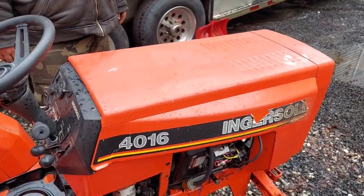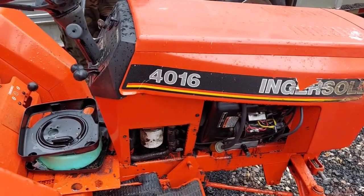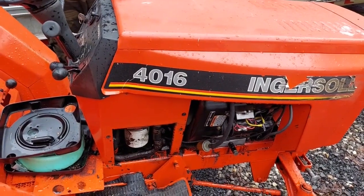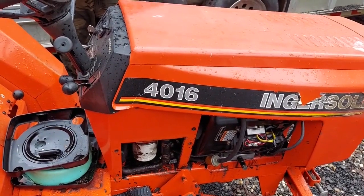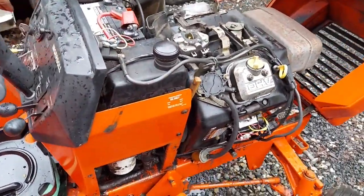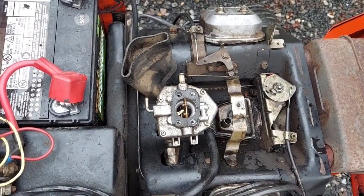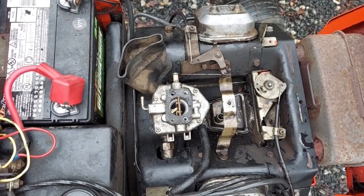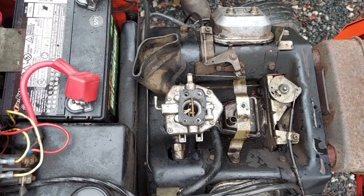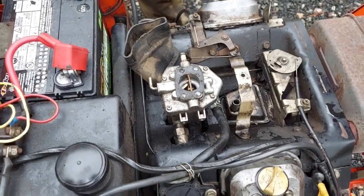Today we're going to show you what a bad head gasket looks like on a Briggs Vanguard and a lot of other overhead small engines. This customer's tractor from Eastern New York, a few hours away, called up and told me he had a bunch of oil leaks. This thing was just covered in oil and grass. He said it ran pretty decent, but there was oil coming out of places where it shouldn't be — a constant steady seep. He wasn't complaining about power, but if you've never seen or heard it before, I can definitely understand people missing a bad head gasket.